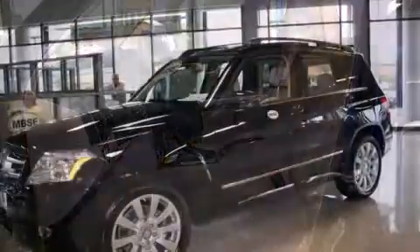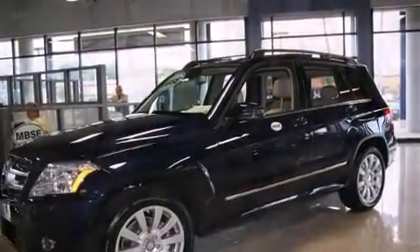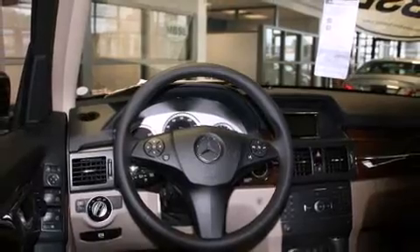All of the premium features expected of a Mercedes-Benz are offered, including a tachometer, adjustable headrests in all seating positions, a leather steering wheel, turn signal indicator mirrors, remote keyless entry, and power front seats.